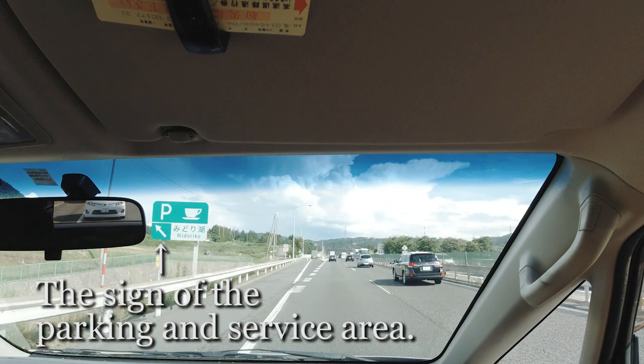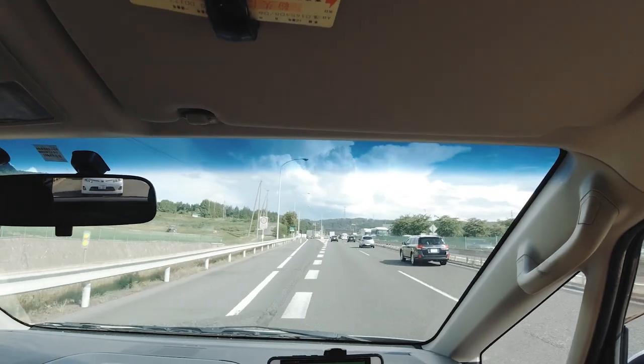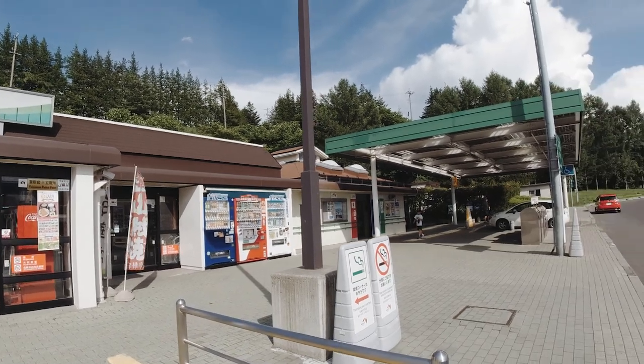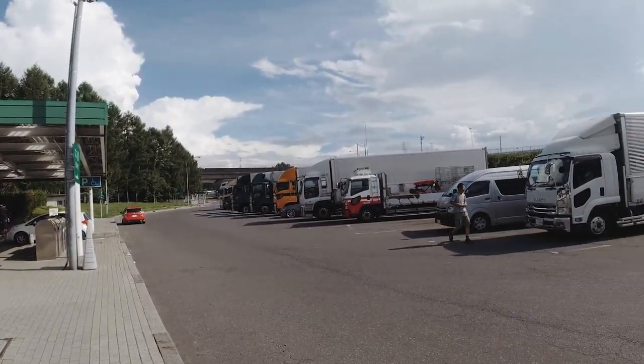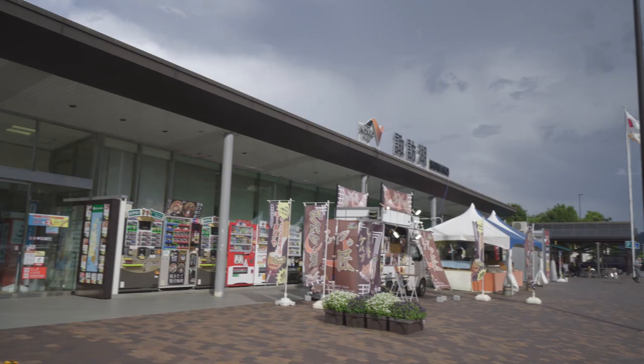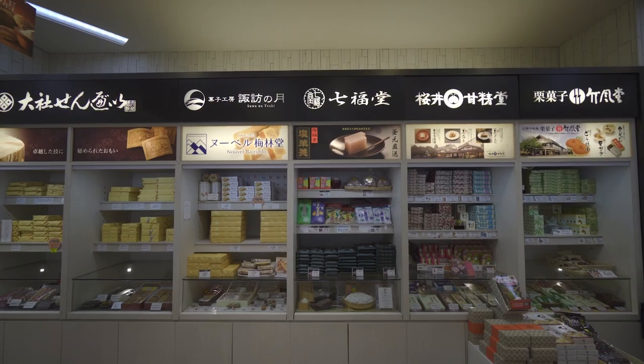When you get tired while driving, don't push yourself — just take a rest. About every 15 km there is a parking area, and about every 50 km there is a service area. A parking area is typically a small resting space with a restroom, vending machine, and sometimes a few small stores. A service area is huge and has everything you need, from restaurants to souvenir shops. Note that the Japanese highway is one-way, so if you fail to park, you need to proceed to the main road and keep driving until the next resting area.